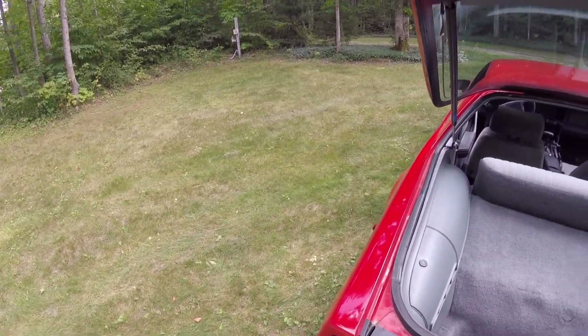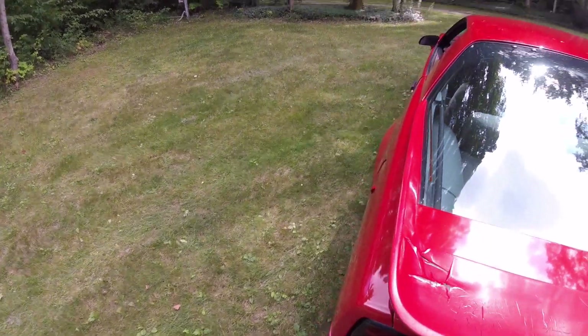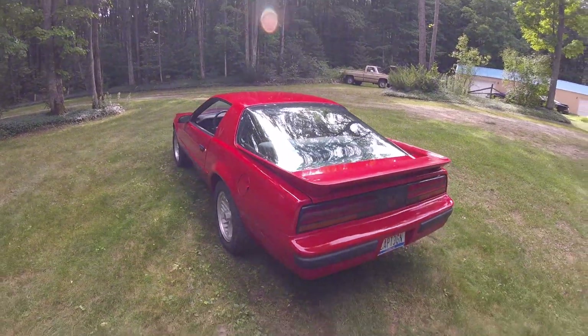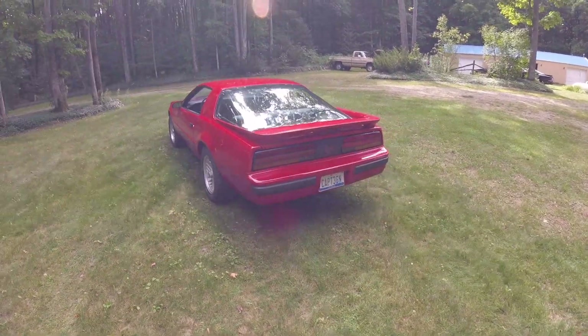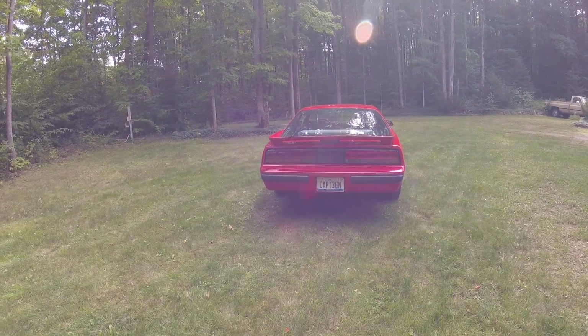I do like the big glass — I think that looks cool and fits the body line of the car really well. Same with the spoiler. I love the boxed-off rear end with the tail lights, where it says Pontiac in the middle. That's really sweet.